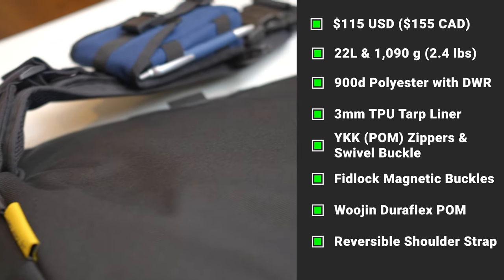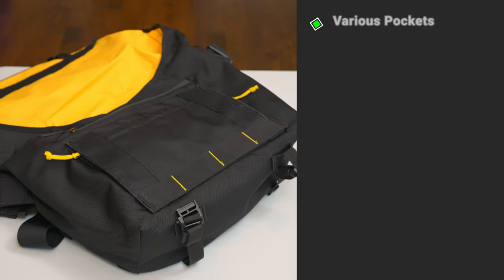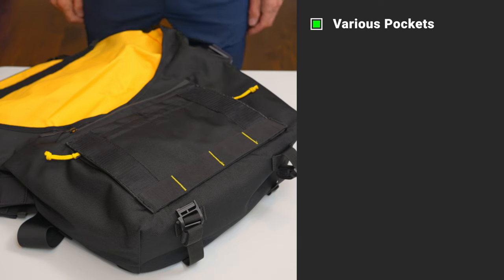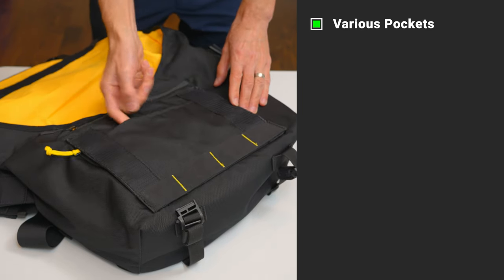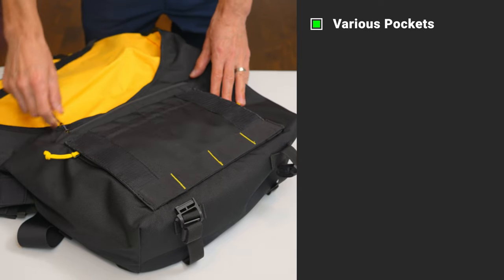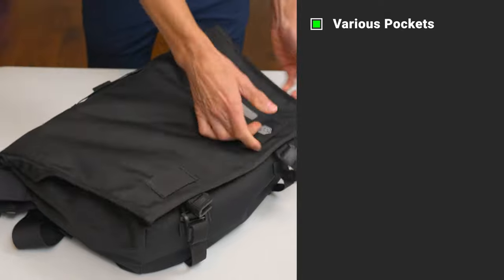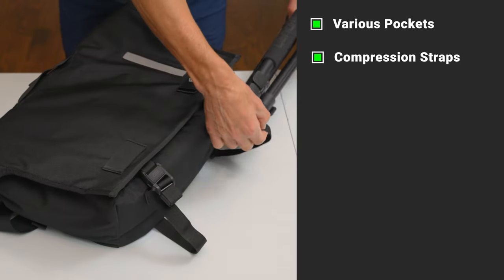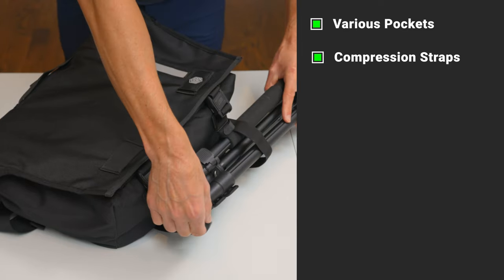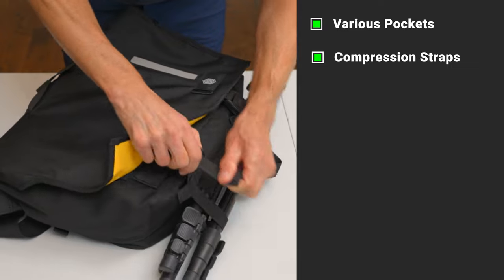The shoulder strap is reversible so it can be configured to fit on either the left or right shoulder. There are several organizer pockets of varying size — some velcro, some open with no closure, and a top one with a zipper. There are two side zipper enclosures where you can stash items with or without the flap open or closed, and there are compression straps at the bottom to secure large items that don't fit inside the bag, like a tripod or other unusually sized items.